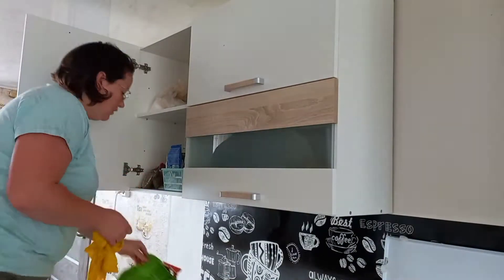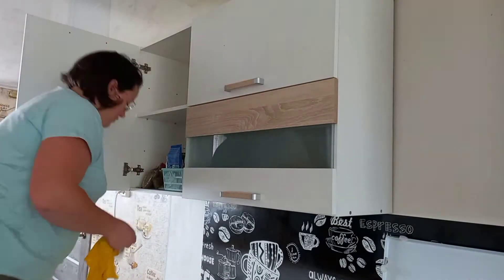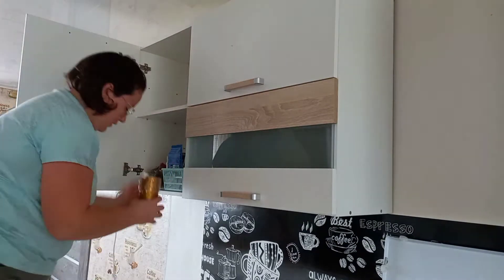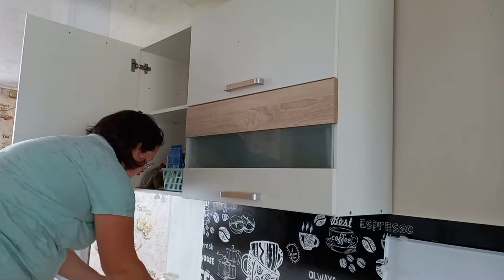Всем добрый день, мои дорогие друзья. Я рада вас видеть у себя на канале. Сегодня у нас будет мотивационный видеоблог о том, как я убираю кухню.